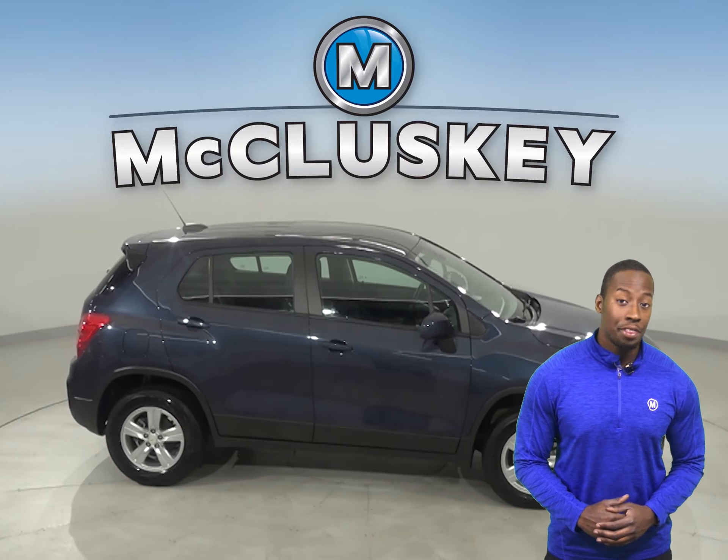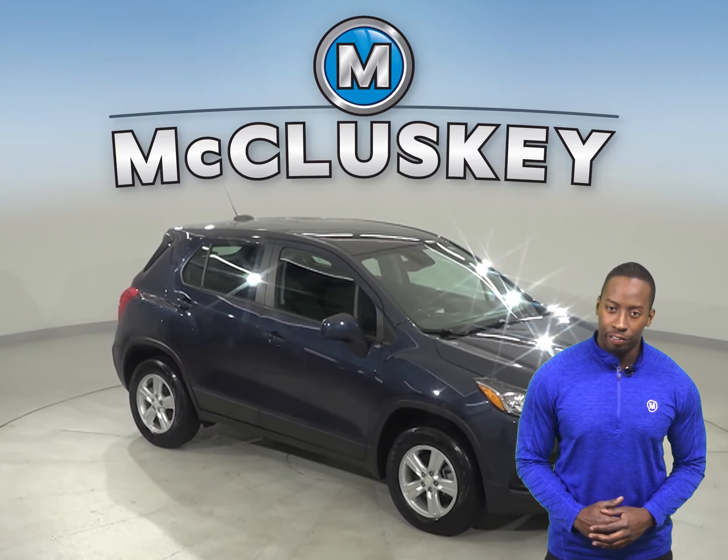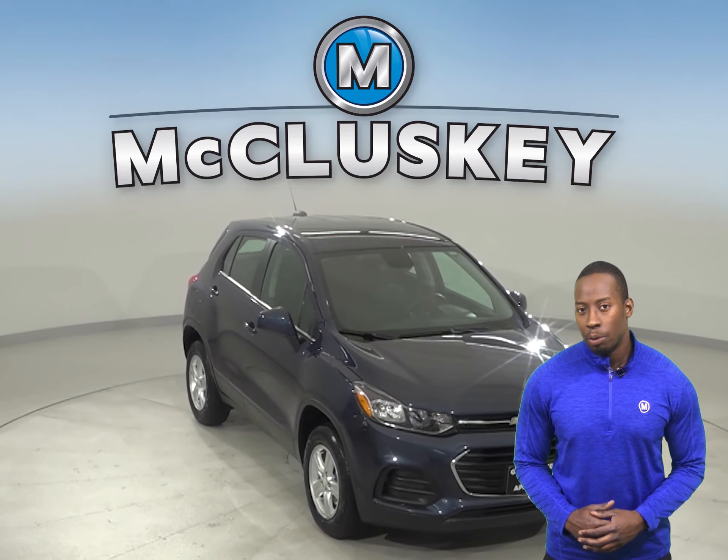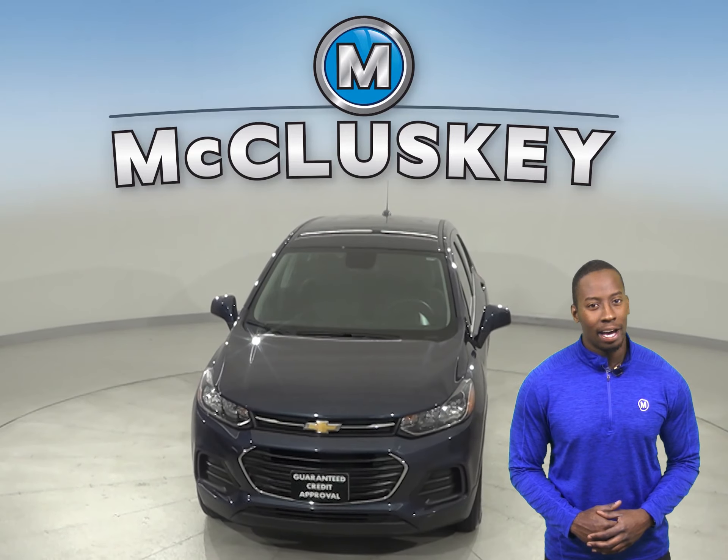If you want to try this vehicle out, come on down and try it before you buy it with our free 48-hour test drive. It's passed our 172-point inspection and is more than ready to get back on the road.